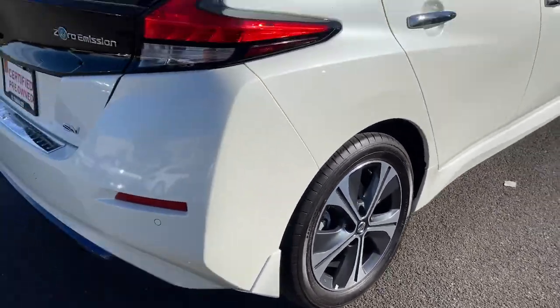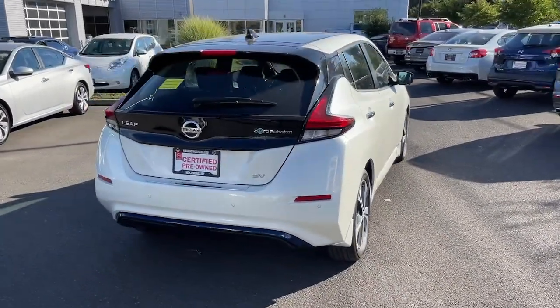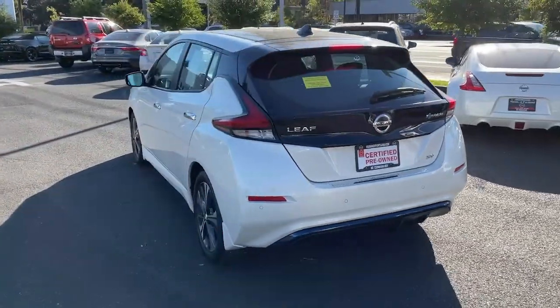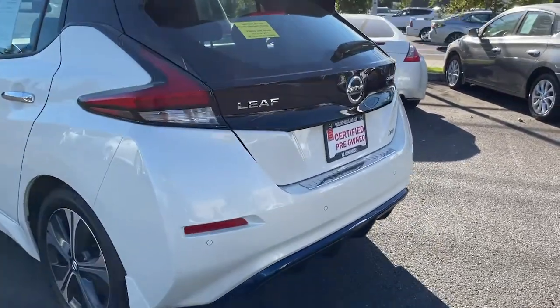These are just some of the great options this vehicle comes with: navigation system, keyless entry, remote engine start, iPod and MP3 input, heated mirrors, adaptive cruise control, keyless start, backup camera, fog lamps, and satellite radio.